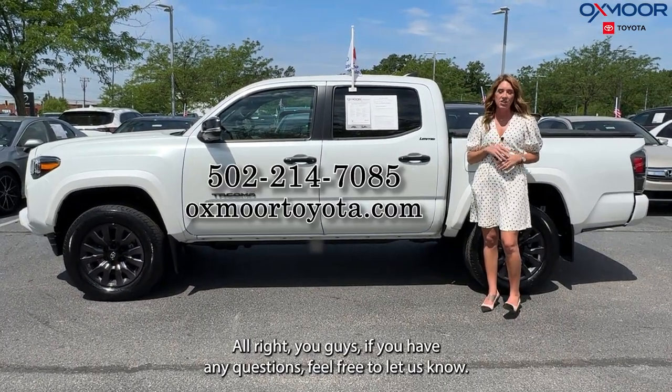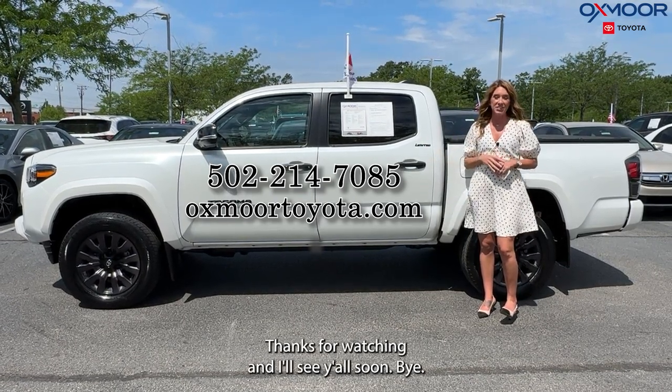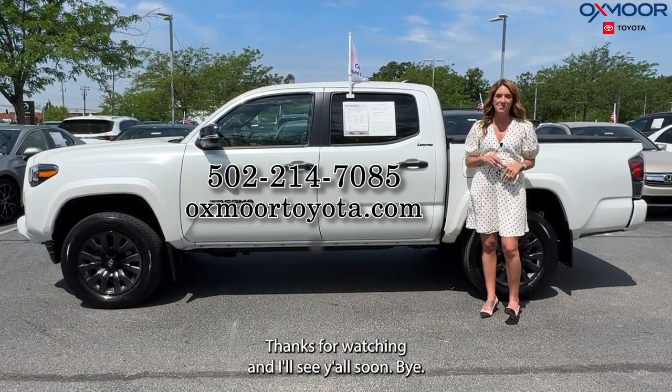All right, you guys. If you have any questions, feel free to let us know. All of our contact info is listed right here. Thanks for watching and I'll see y'all soon. Bye.